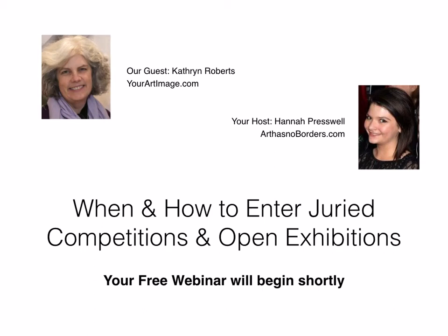Hello everyone and welcome to our webinar. My name is Hannah Presswell and I am the editor of Art Has No Borders. Today we're going to be talking about getting a sneak peek at what goes on behind the curtain during the selection process of open exhibitions and jury competitions.